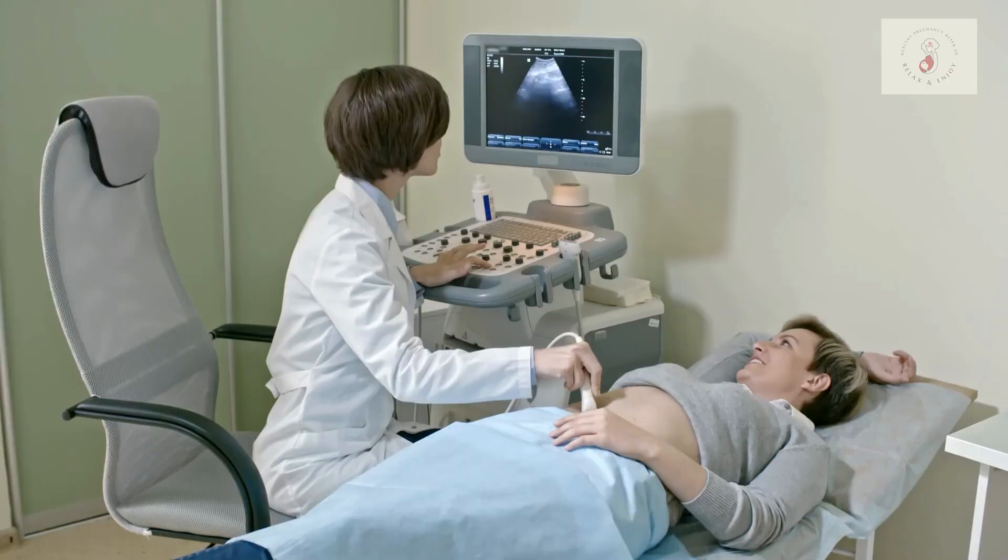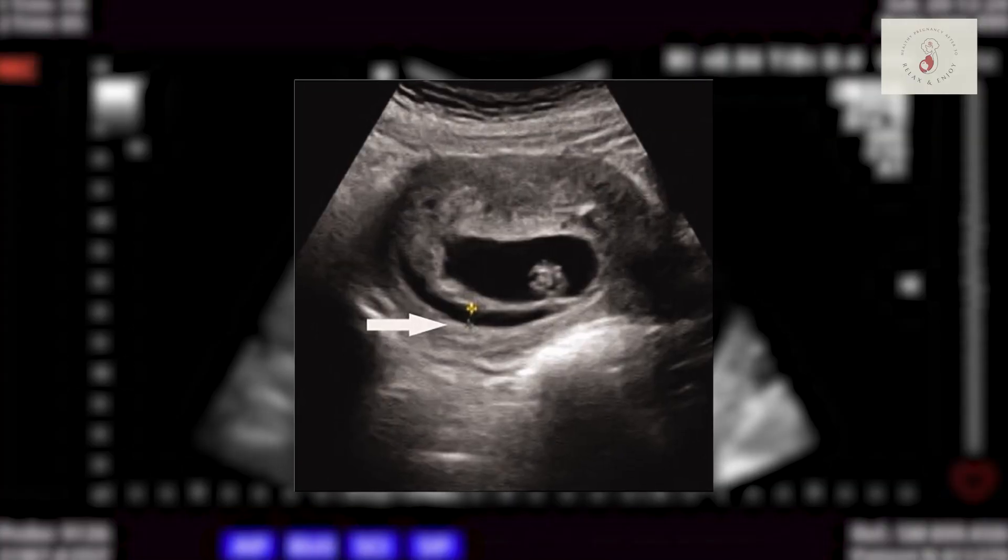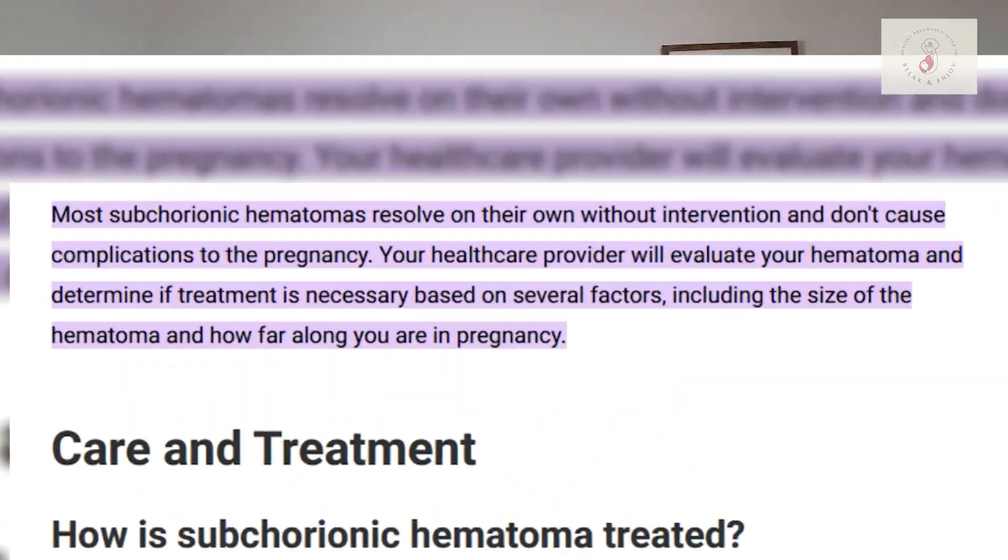Now let's talk about how this is usually diagnosed. Typically, a subchorionic hematoma is diagnosed with an ultrasound, and we make sure to track the size of it over time. The size and location of the hematoma can actually affect how we monitor the pregnancy, so once it's picked up on ultrasound we'll keep a close eye on those various things to make sure it's monitored appropriately. In most cases, if the hematoma is small it's more likely to resolve on its own, whereas larger hematomas may require more careful monitoring — but this doesn't necessarily mean it will lead to any complications.